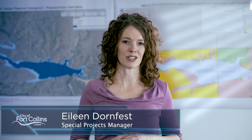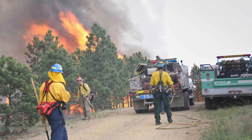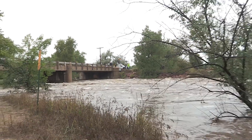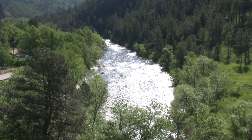At Fort Collins Utilities, our water resource engineers work to ensure we have a reliable water supply, which includes planning for the future. The possibility of drought, along with wildfires, floods, and other water supply disruptions will continue to be a reality for us. But our water supply and demand management policy guides how we prepare for these situations.